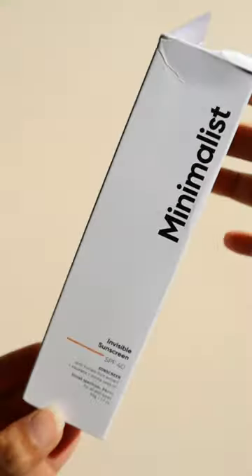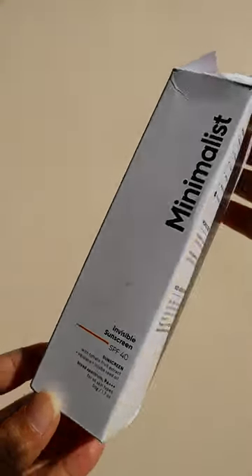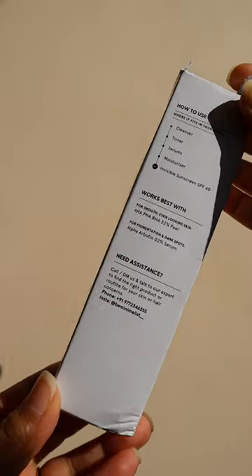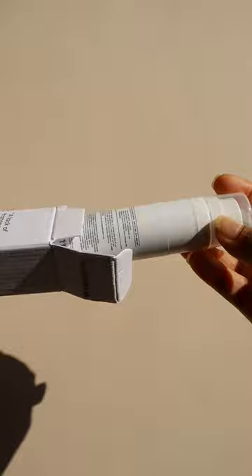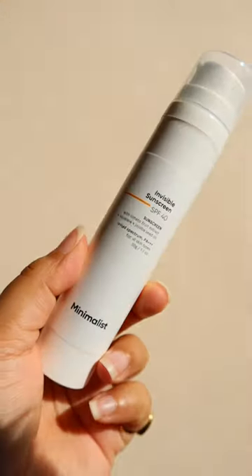Today we are going to talk about the Minimalist's newly launched Invisible Sunscreen with SPF 40 and PA3+, retailing for Rs. 699 for 50ml of product, which is on the expensive side.